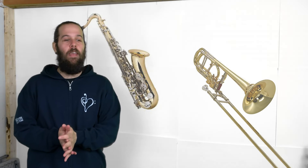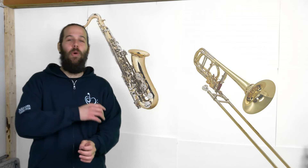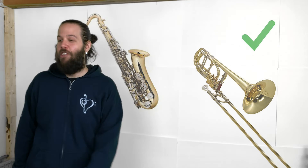Alright, let's do one more, guys. Throw it up on the board. Which one? That's right. Good job.